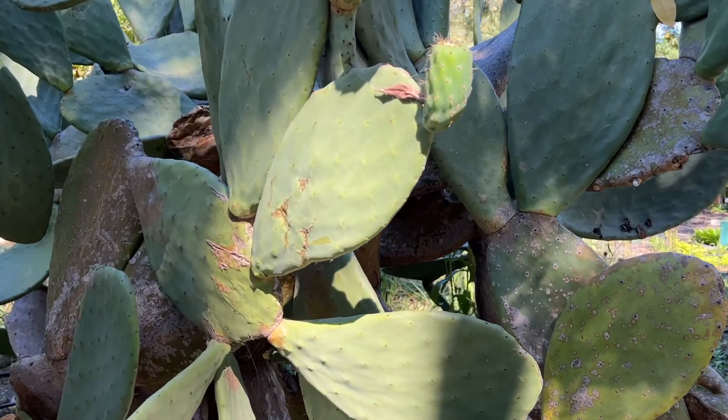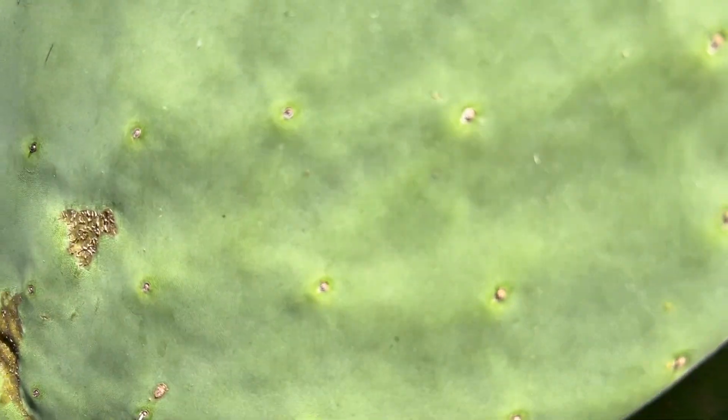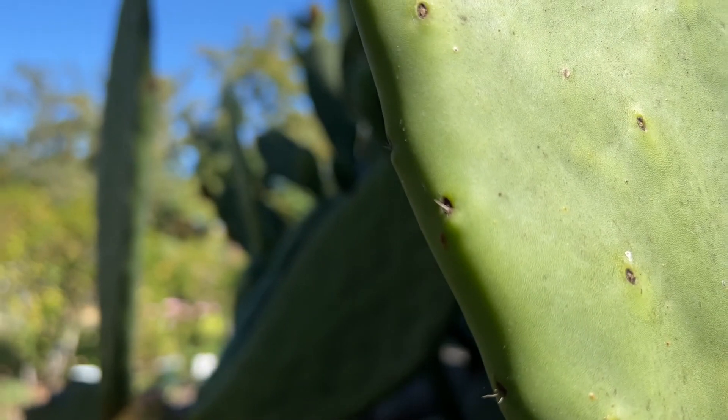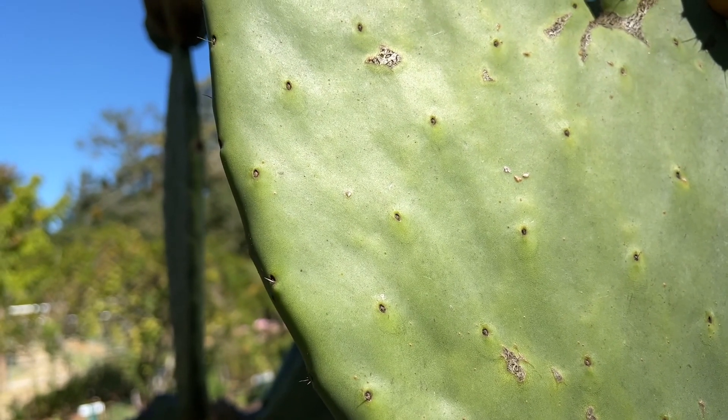Here's that spineless cactus I was talking about earlier. No spines — well, there's a tiny little spine right there, I found one! So mostly spineless, I guess.